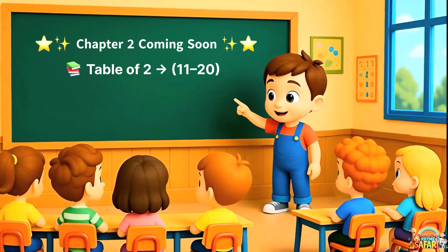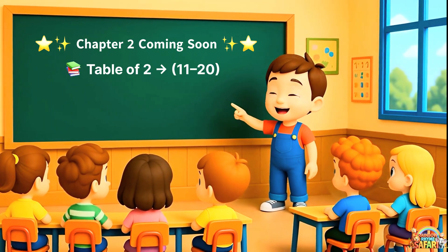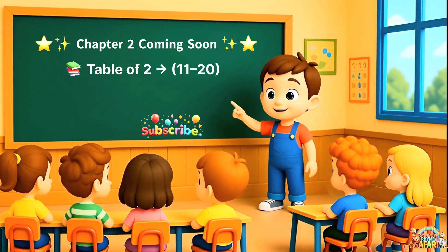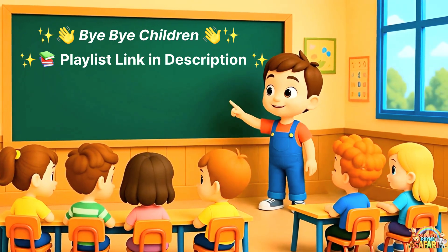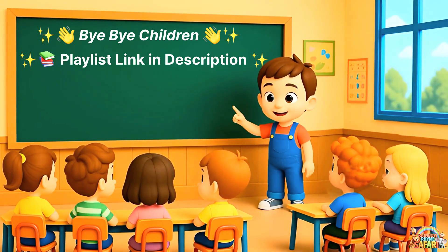Children, today we have completed part one of the table of two. Chapter two is coming soon, where we will learn the table of two from eleven to twenty. Keep practicing and don't forget to subscribe so you don't miss it. Bye-bye, children. See you in the next class. And parents, the full playlist link is in the description.